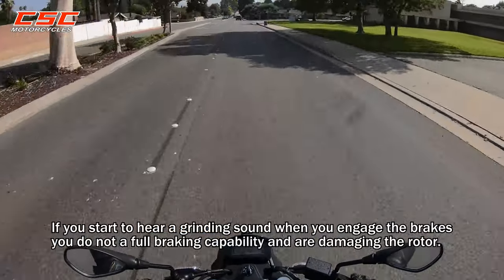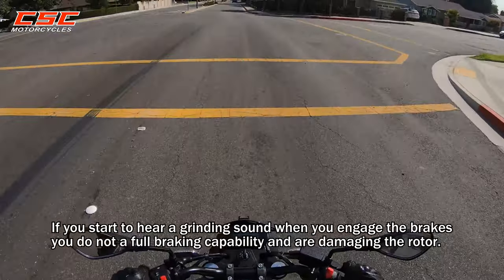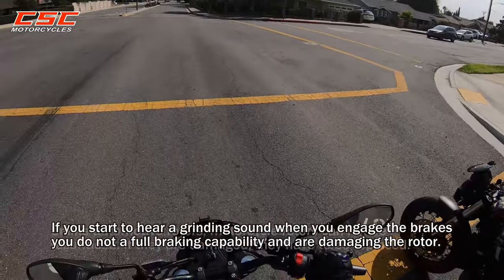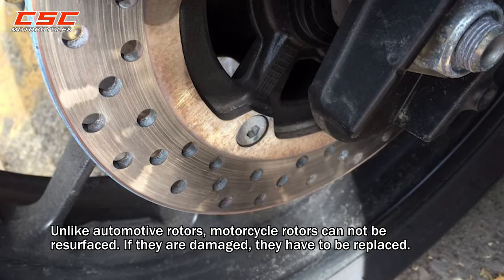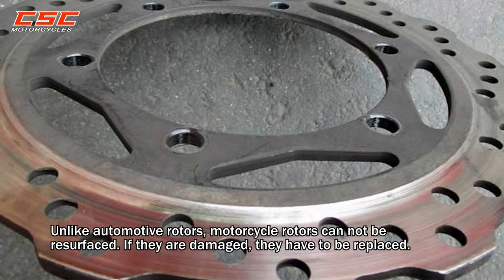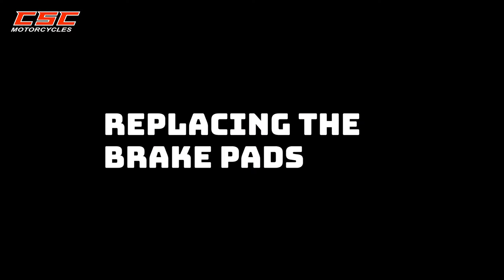If you start hearing a grinding noise when you engage the brakes, you are not getting full braking capability and you are damaging the rotor. Unlike automotive rotors, motorcycle rotors cannot be resurfaced. If they are damaged, they have to be replaced.